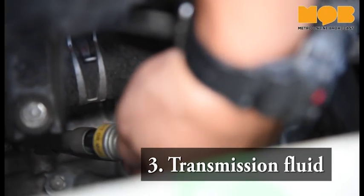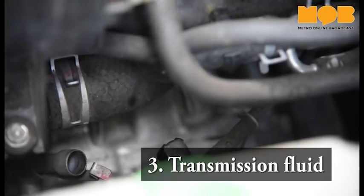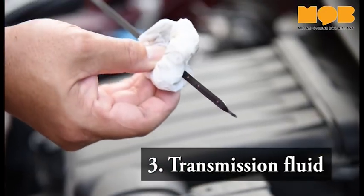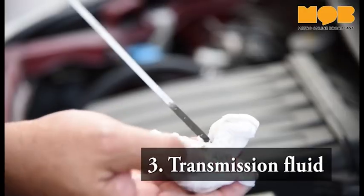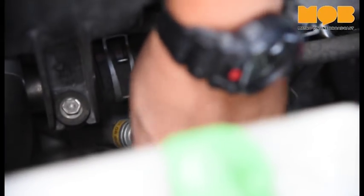You can check the level of transmission fluid in your car using a different dipstick, which is red in colour. It is normally located towards the bottom of the engine compartment. A good indication of when transmission fluid needs to be changed is when it changes colour from red to a dirty brown.